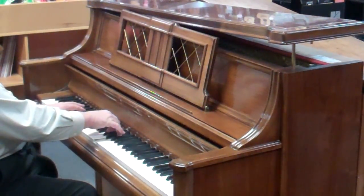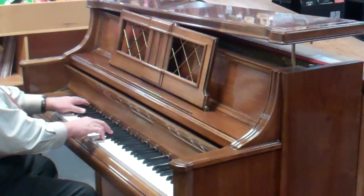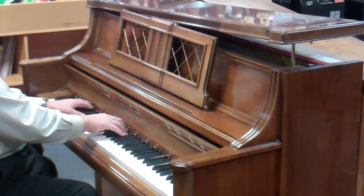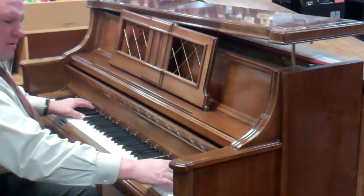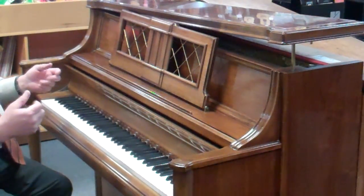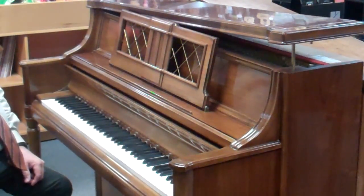Beautiful tone, the touch is impeccable. Isn't that beautiful — just a beautiful piano for your home. Your kids could learn on something that would give them a really, really good ear with the music because the sound would be so good.